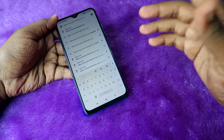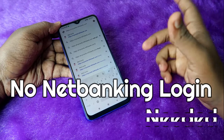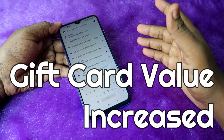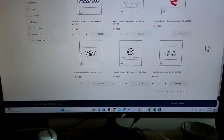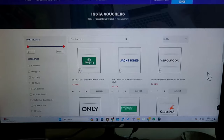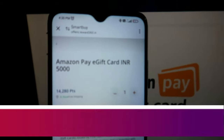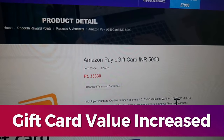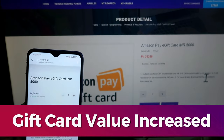HDFC recently introduced a new way to redeem reward points where you no longer need to do net banking login. Previously, to redeem a ₹5,000 Amazon gift card using net banking, you needed to give 33,000 points. But now, using the new method, to redeem a ₹5,000 Amazon gift card you need to give only 14,300 points.